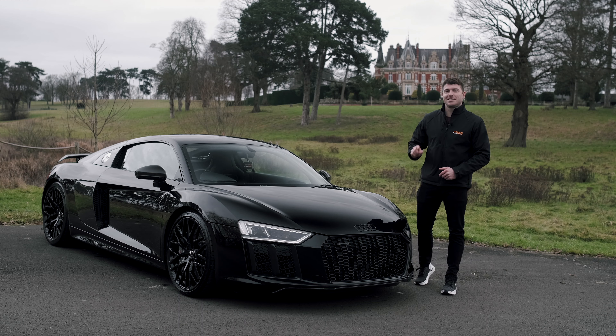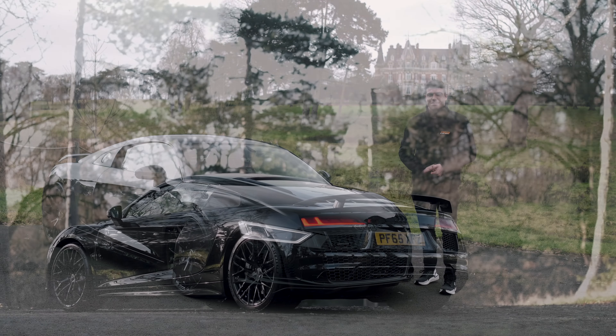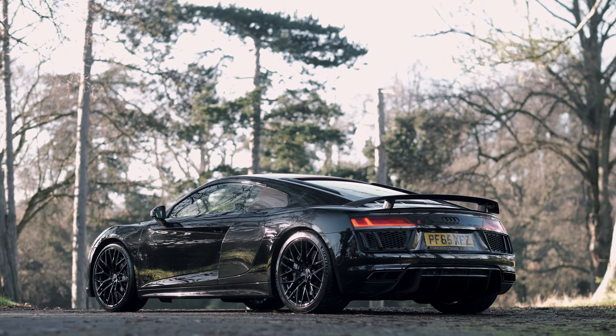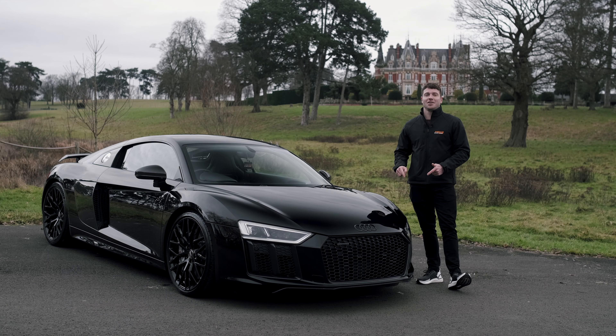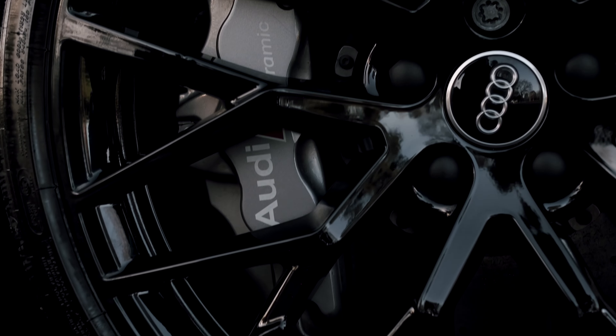Like any fast Audi, this is no slouch — 0 to 60 in 3.3 seconds and it's capable of over 200 miles per hour, that's nuts. On top of that, you want to be able to stop as well — carbon ceramic brakes.